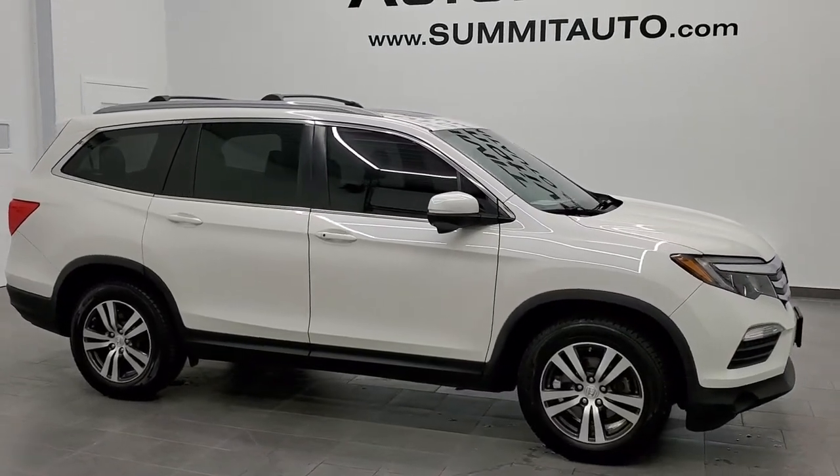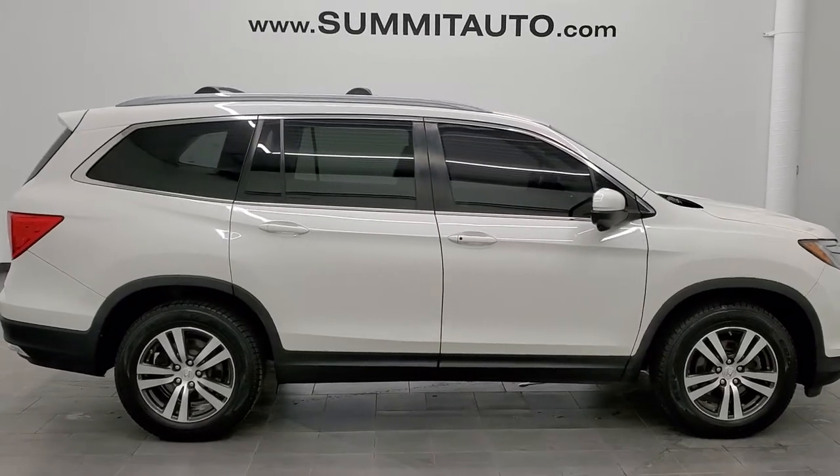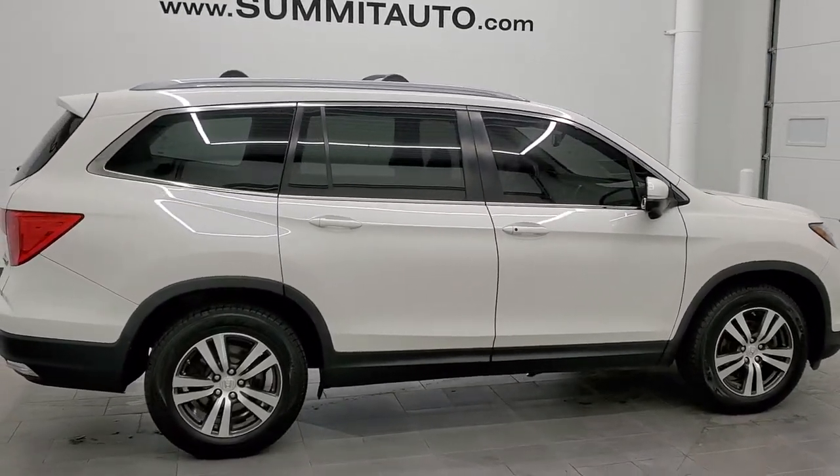This is stock number 11000A. We are here at Summit Automotive in Fond du Lac, Wisconsin, your new and used SUV headquarters.